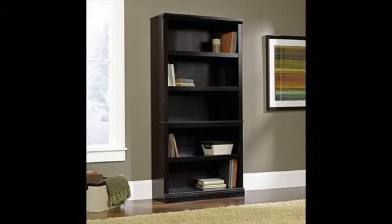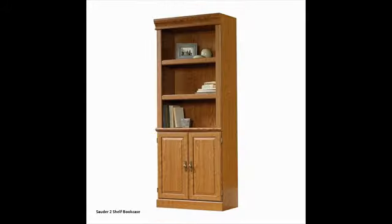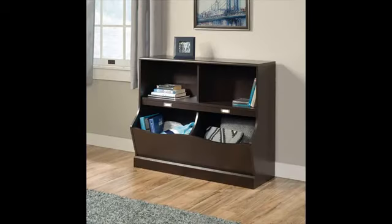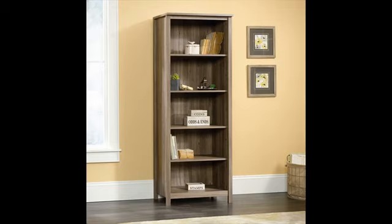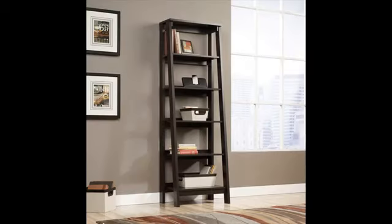Give your child's room a cute and fun way to keep organized with this bookcase slash footboard from the Pogo collection. Store stuffed animals, books, blankets, and more in the cubbyhole storage or the storage bins. Each storage bin features an ID tag for even more organization. Finished in a sleek soft white, this charming bookcase is like a dream come true.